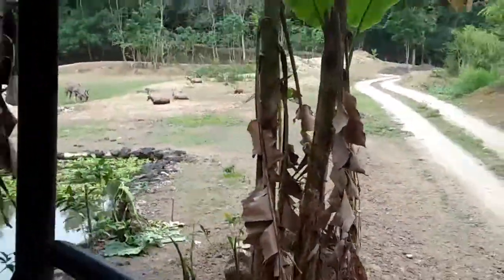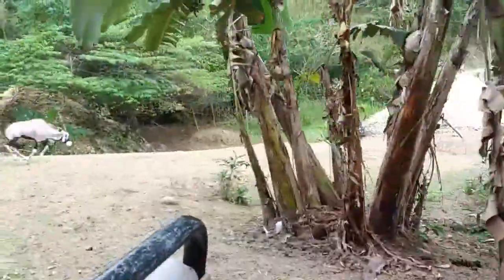Look, it's almost intense. Look, look — it's running!